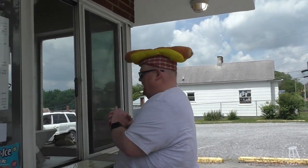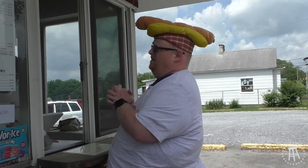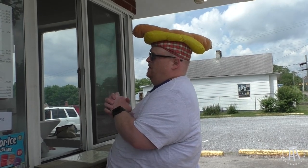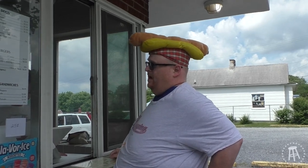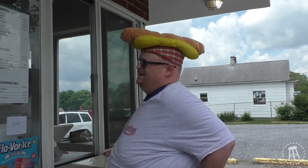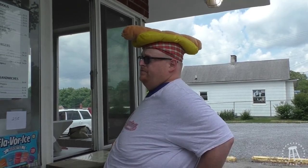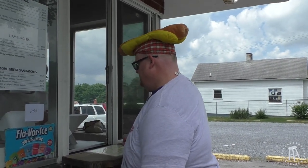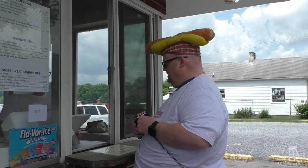I'll have a clean hot dog — nothing on it. And I'll get a hot dog with mustard and chili. Large diet Pepsi to drink, no ice. All right, so I've got a plain hot dog, a hot dog with mustard and chili, and a large diet Pepsi.